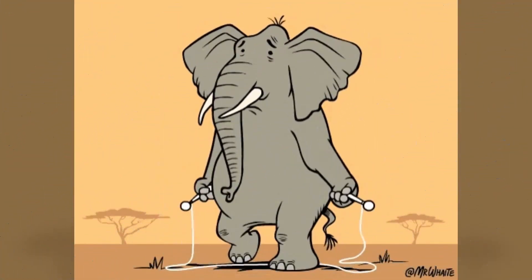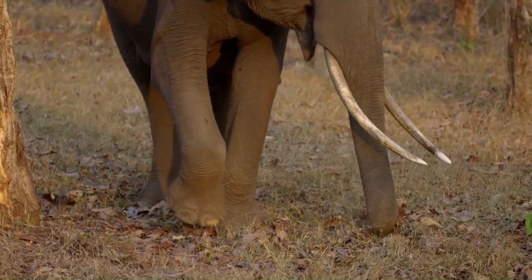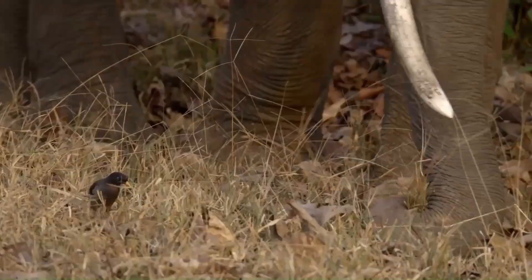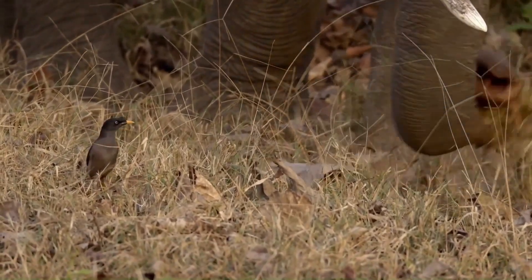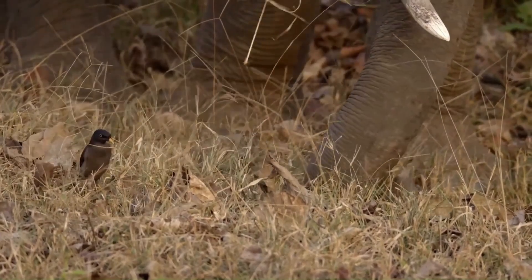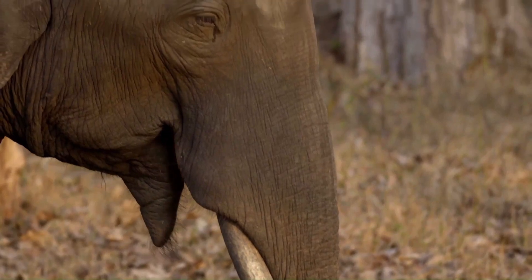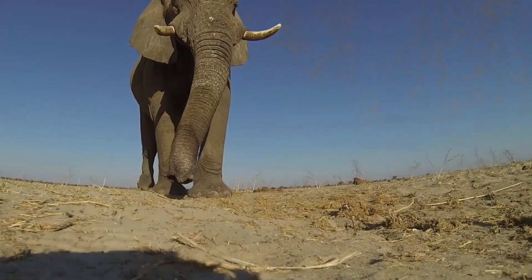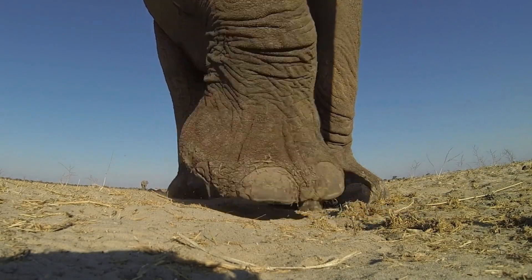Amongst lesser-known facts is that elephants are adapted to send and receive powerful low-frequency vocalizations using their feet that carry over long distances. These low-frequency vocalizations, called rumbles, are seismic vibrations that travel through the ground. Seismic communication works with elephants because of the incredible sensitivity of their feet.